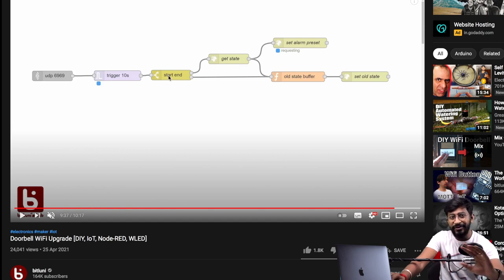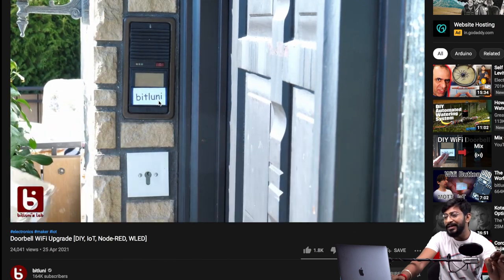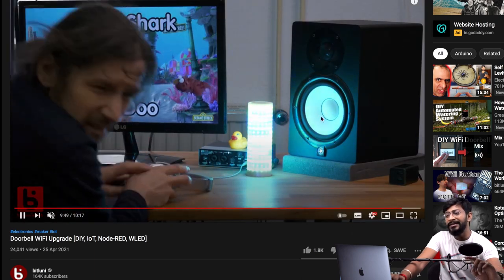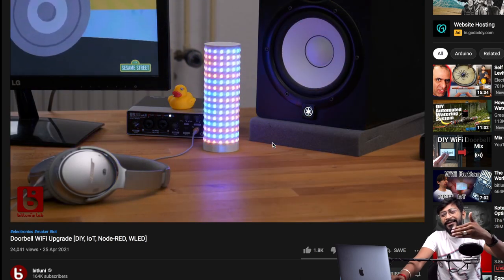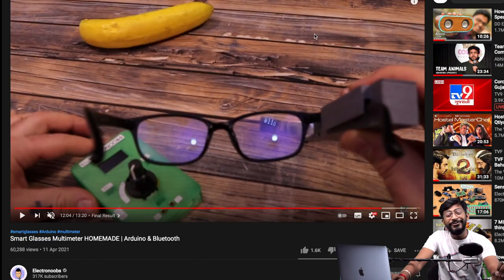BitLooney designed his own smart doorbell. Whenever anyone presses the doorbell, an LED lamp changes its LED pattern to notify him that someone is at the door. After a few seconds, the LED lamp goes back to its normal pattern. He made this smart doorbell using an ESP8266. It's a kind of interesting and simple-to-make project — one of the projects I found most interesting in the month of April.